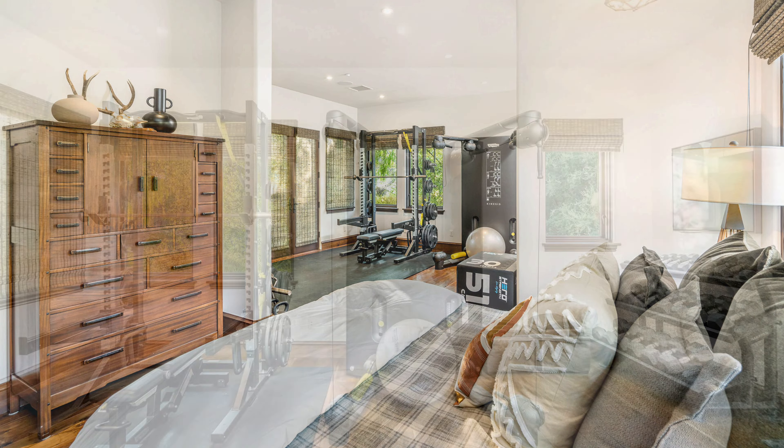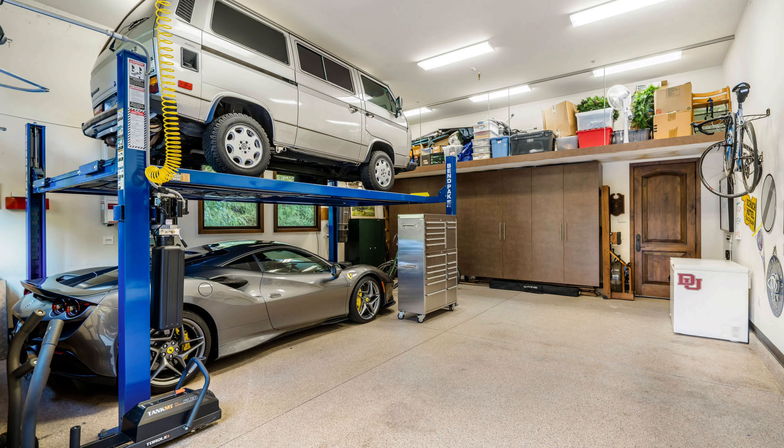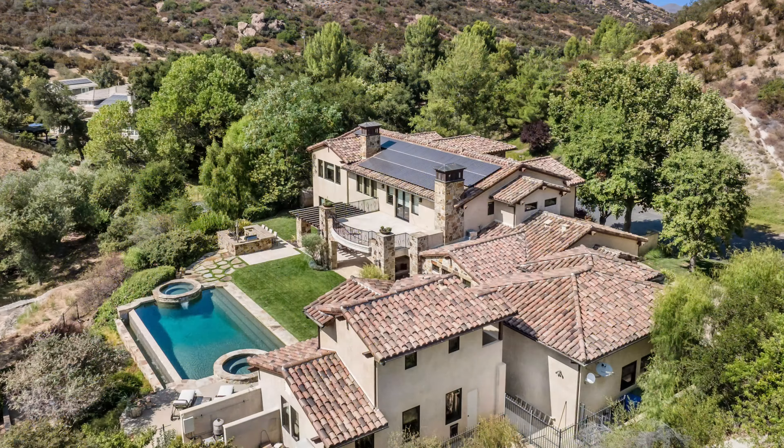It really is just an amazing property. It's got a guest house with an upstairs bedroom and bathroom and a downstairs game area that's just adjacent to the pool. It backs to a creek, so in the wintertime during the rainy season you do get a nice flowing creek. It's just a beautiful, beautiful property.